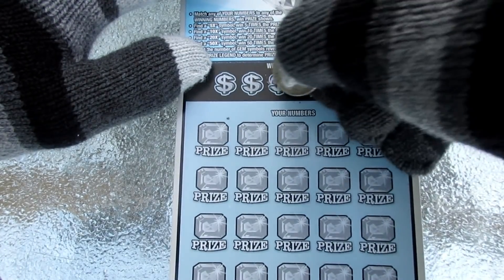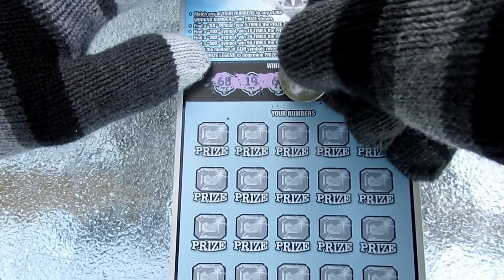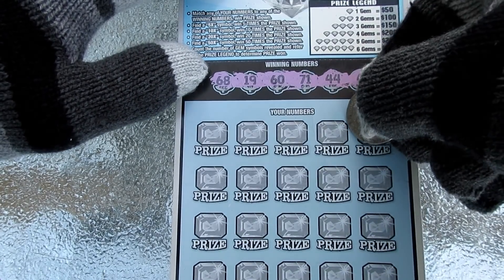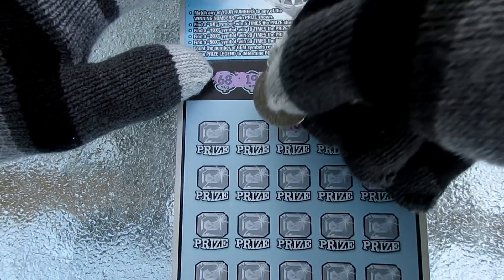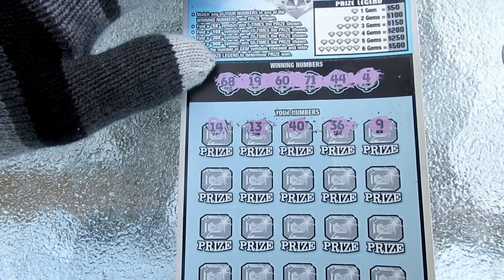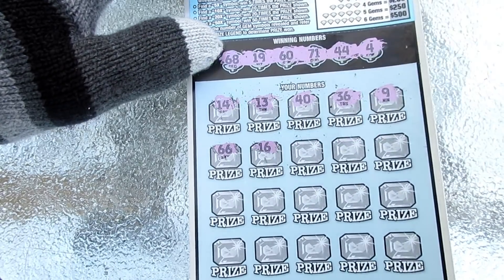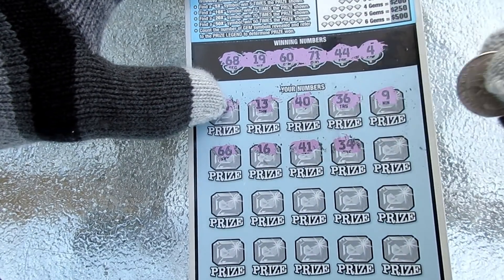We've got a 4. Look at these numbers. The table's got ice on it. It's so cold out. We've got a 68, a 19, a 60, 71, 44, and a number 4. Let's start out with a gem or something. Number 9. Nope. 36. Nope. Number 40. 13. Nope. 14. We had a 4 — does us no good. 66. Nope. 16. 41. Nope. 34. No good.